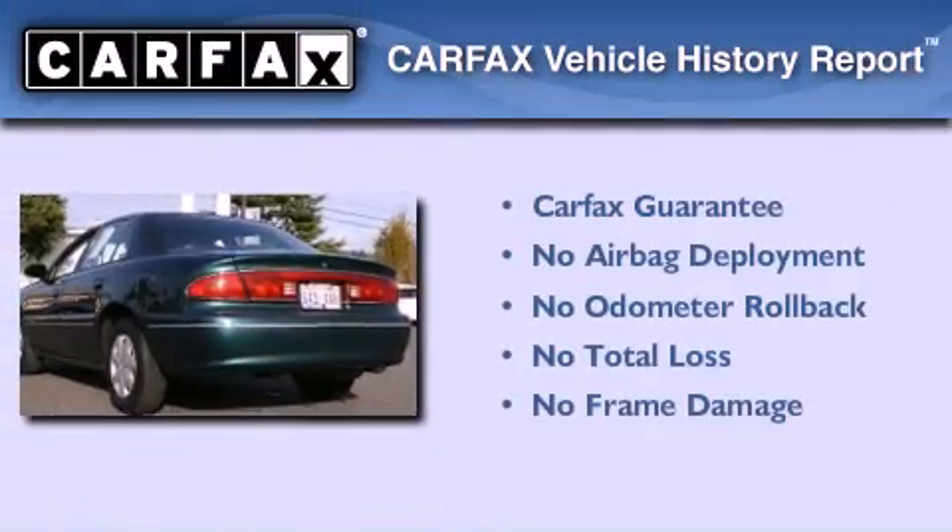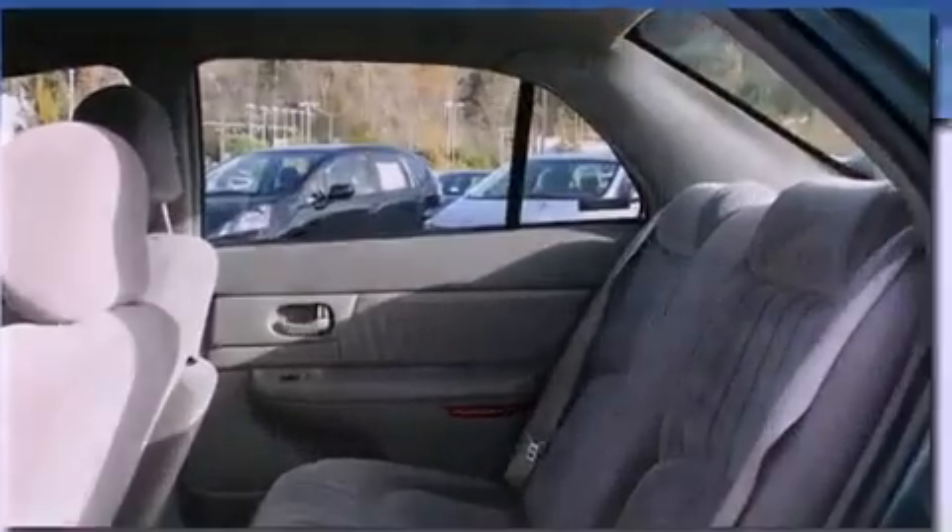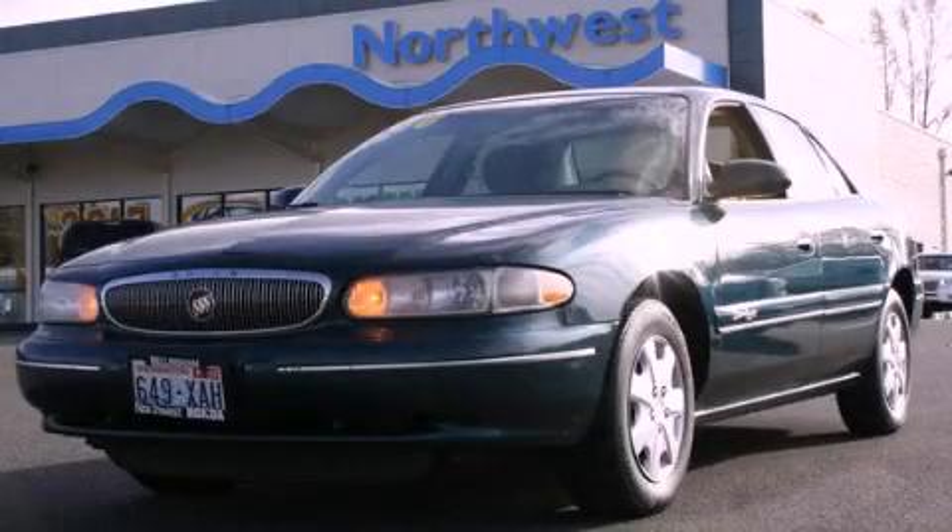Not to mention that this Buick qualifies for the Carfax buyback guarantee. We invite you to contact us today to learn more about this vehicle.